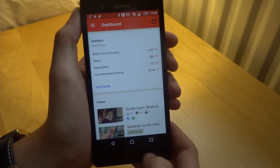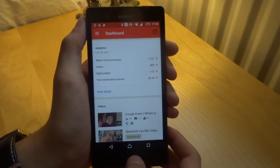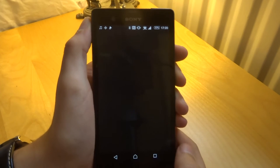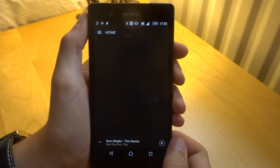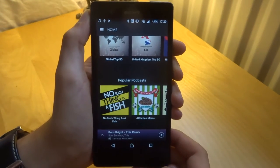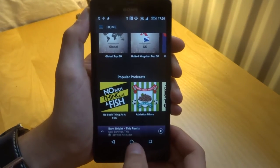Then we've got Spotify, which I don't use that much, but hopefully I'll start using again. There might be a way to get free Spotify Premium, which I may make a video about in the near future.